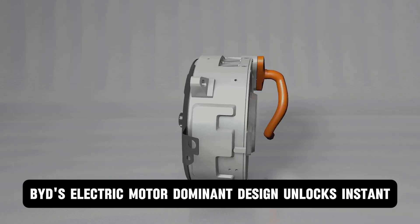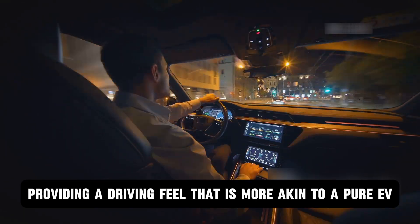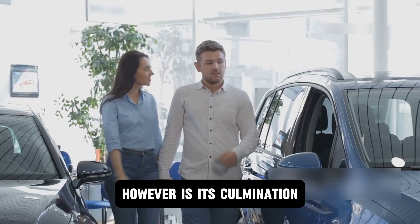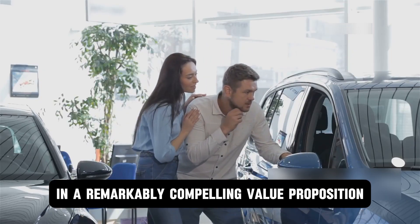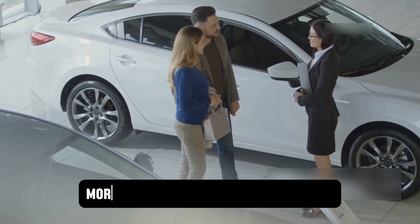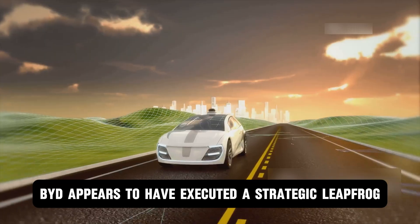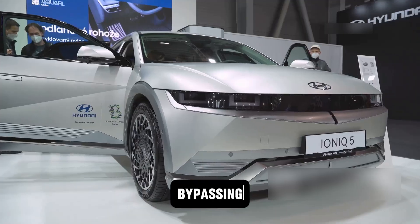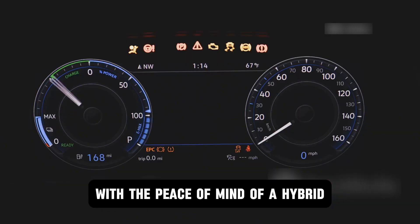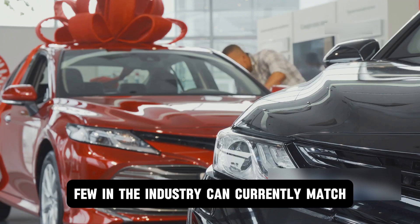Furthermore, BYD's electric motor-dominant design unlocks instant high-torque figures that often outpace rivals, providing a driving feel more akin to a pure EV — responsive, quiet, and brisk. Perhaps the most disruptive aspect of this strategy is its culmination in a remarkably compelling value proposition. BYD manages to package this advanced, performance-oriented technology at a price point frequently more accessible than its competitors. While Toyota and Honda have perfected the conventional hybrid, BYD appears to have executed a strategic leapfrog, successfully fusing the uncompromised performance of an electric vehicle with the peace of mind of a hybrid — a potent combination of efficiency, power, and affordability that few in the industry can currently match.